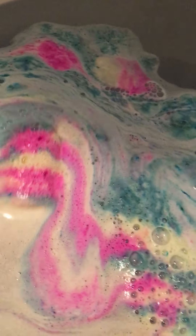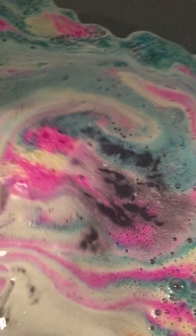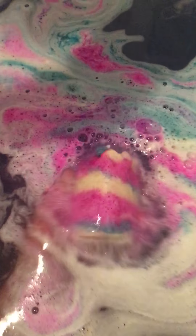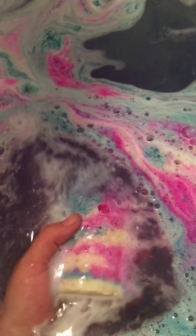Okay guys, this is Kaden's Candy Jar by Rebel Potions. Let's see what this bad boy does. What do you guys think? I love it. Pretty cool, huh? It's excellent.